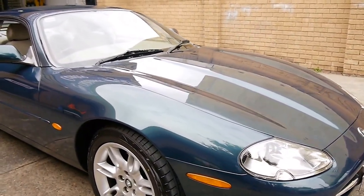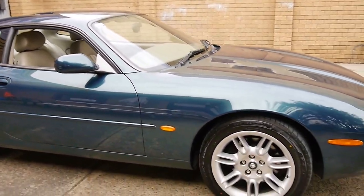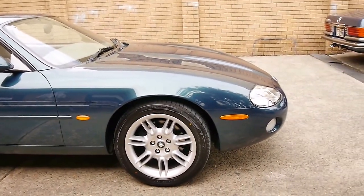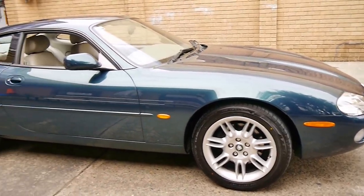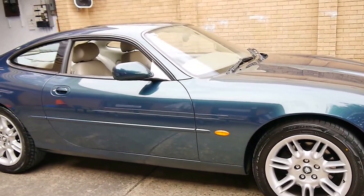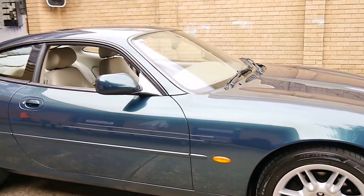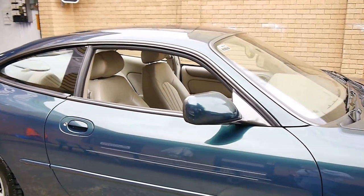If you're on the market for an XK8 and you don't want to spend a lot of money, I think something like this would be absolutely perfect. It's towards the end of the series — they did come out in 1997 and this is a 2002 model, so they'd been around for quite some time before this car was made.